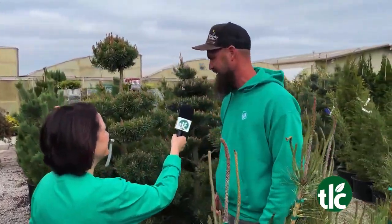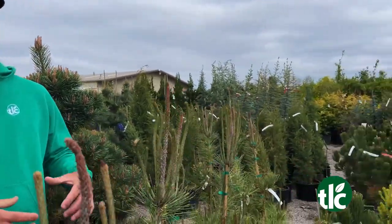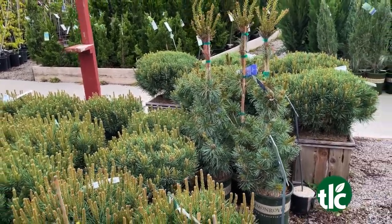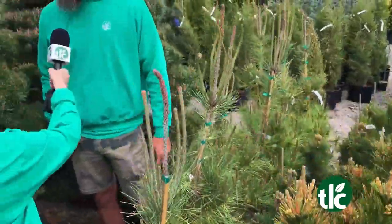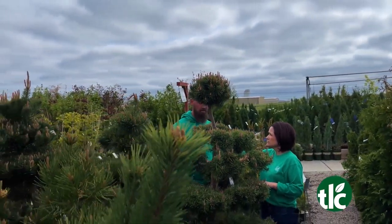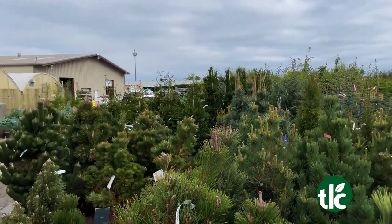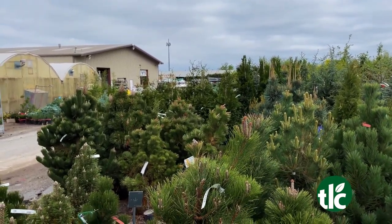Maybe your mom isn't a flowery type of gal — maybe she would prefer a pine. There are so many different kinds to choose from for every different landscape style. Whether you want short and compact and round, we have really cool topiary pines to give you a specimen look, even for a pot. The golden varieties are awesome. It's gorgeous. Do they need lots and lots of water? No. Lots and lots of sun? Yes, lots of sun is great, but they're so easy to grow. Once they're established, they aren't needy at all — there's really not much you need to do for these guys.